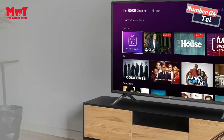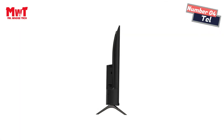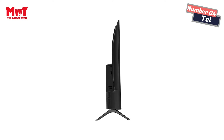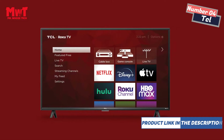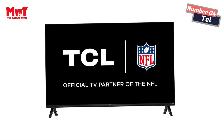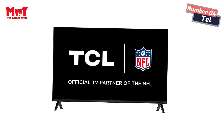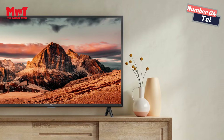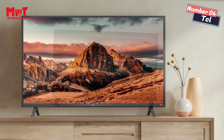Roku TV — Endless Entertainment. Stream what you love and enjoy the newest and most popular channels, plus a massive selection of free, live, and premium TV with the Roku OS built-in. Start streaming free TV right from your home screen with Featured Free and the Roku Channel. The Live TV Channel Guide brings 250-plus free channels and makes it easy to surf broadcast TV and live streaming channels in one place.